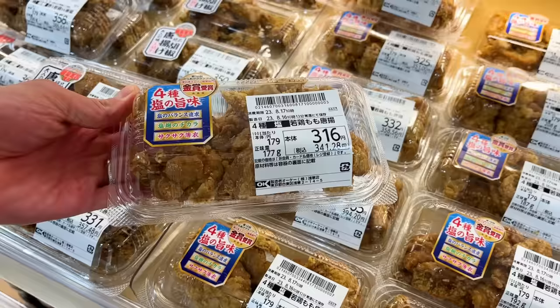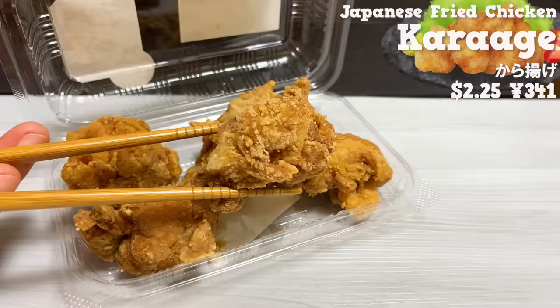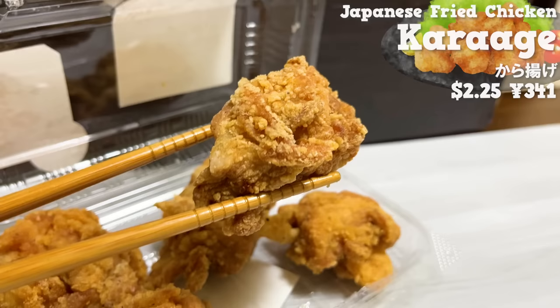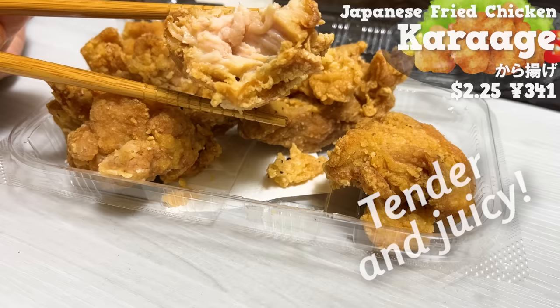Next is karaage. This is a popular item that has won the gold prize at the Karaage competition. The coating on the surface is thin, giving a crispy texture. It's seasoned with four types of salt and soy sauce, so the flavor is richer than it looks. The chicken is tender and juicy, and the flavor is soaked into the meat.